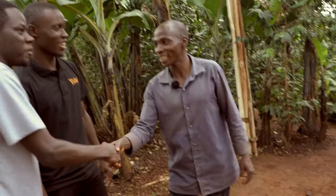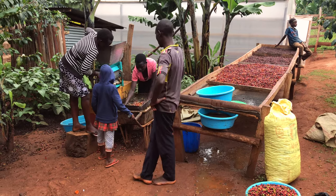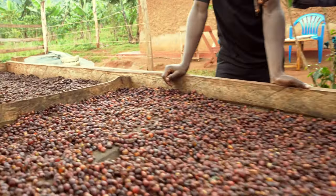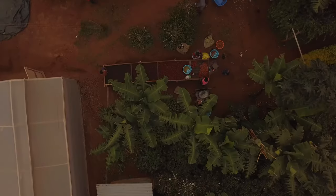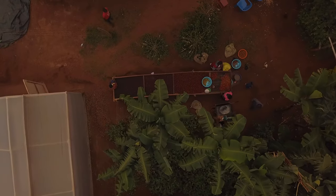Joel is one of the most passionate and ambitious coffee farmers we have ever met. His dedication and desire to learn, experiment and evolve is inspiring. Today he will show us what makes his coffee unique, all the way from the first stage of processing his freshly harvested coffee cherries.